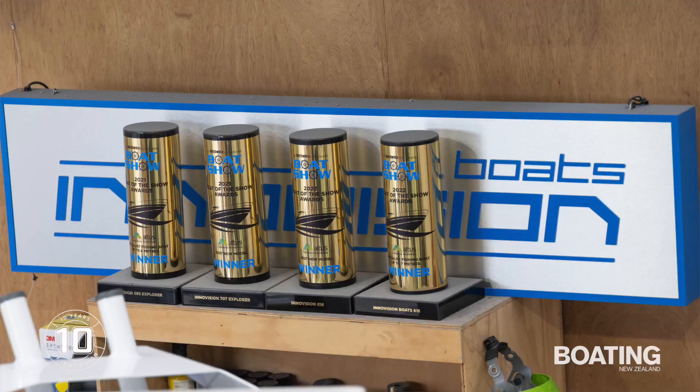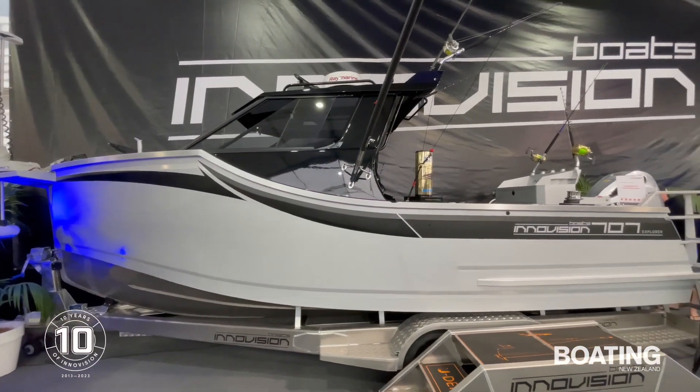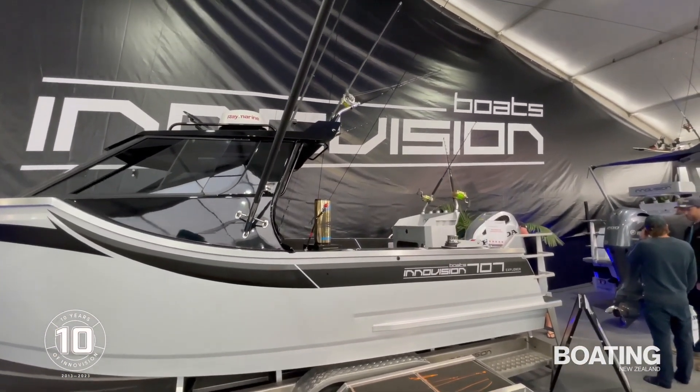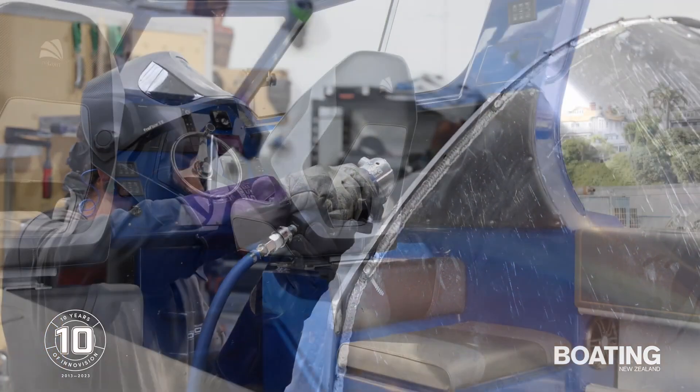And obviously that has impressed the judges at the Hutchwilco Boat Show in recent years. Yeah, so in the last two years we've got a couple of accolades for the brand, for the boats. One thing I've learnt with the boat show awards — it's about workmanship: the quality of the work, the quality of the style, the finish of the boats.